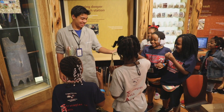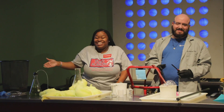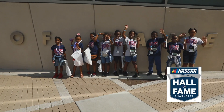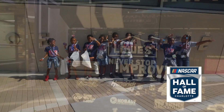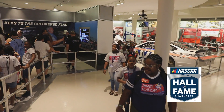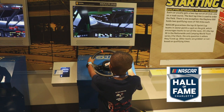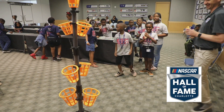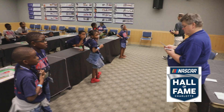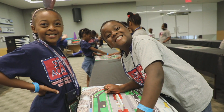At Discovery Place, students discovered the important role that science, technology, and nature play in our everyday lives. The NASCAR Hall of Fame allowed students to learn about the history, heritage, and future of the sport of NASCAR racing. Students toured the facilities and engaged in more than 50 interactive science, technology, engineering, and math workshops, learning about the sciences behind NASCAR racing that involve physics, technology, and math.